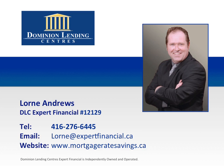Thank you for tuning in to this episode of Lauren's Money Tips. If you have any questions or comments, please call Lauren today at 416-276-6445.